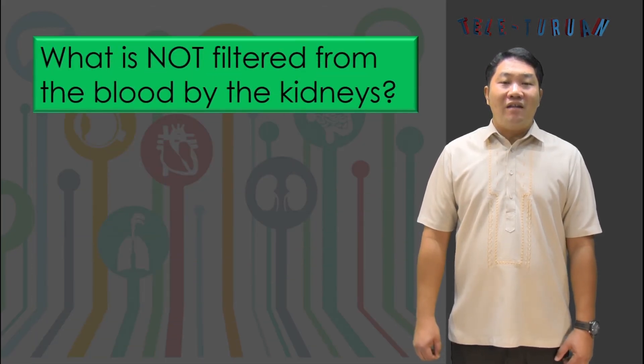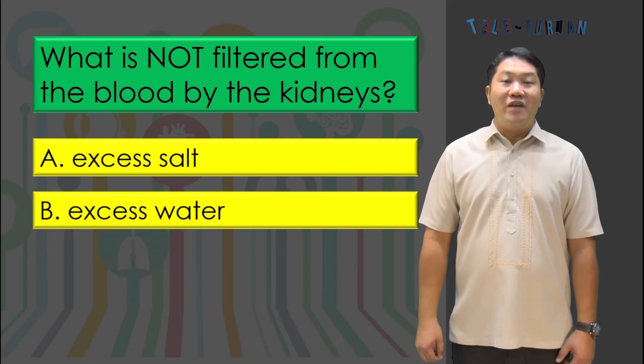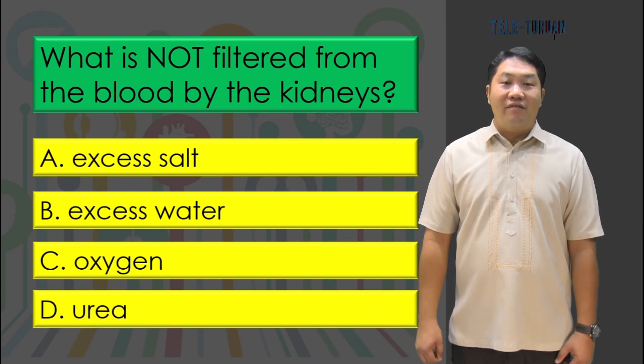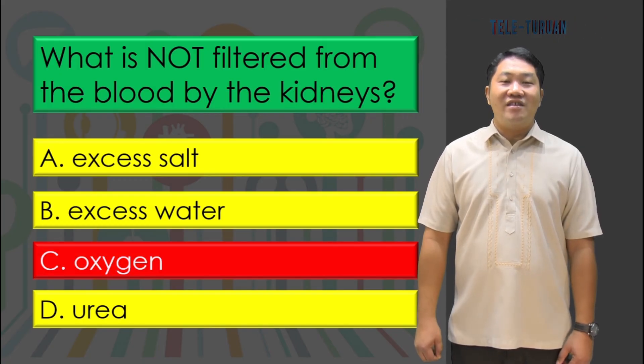What is not filtered from the blood by the kidneys? A) excess salt, B) excess water, C) oxygen, or D) urea? The answer is letter C, oxygen.